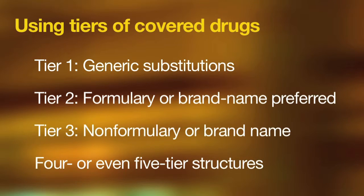More employers have actually implemented four and even five tier structures, with the highest tier being for so-called lifestyle drugs. Some have even instituted another tier for higher cost specialty drugs.